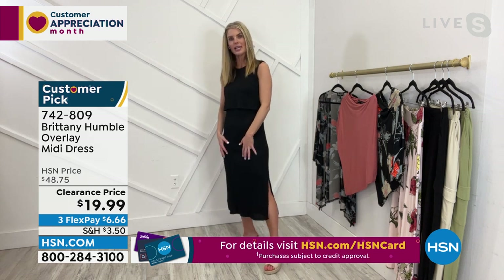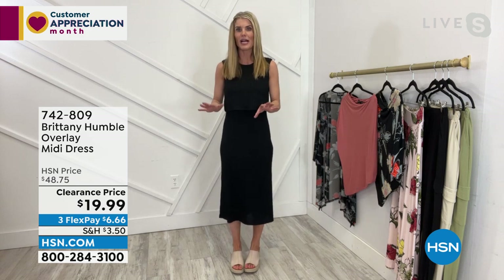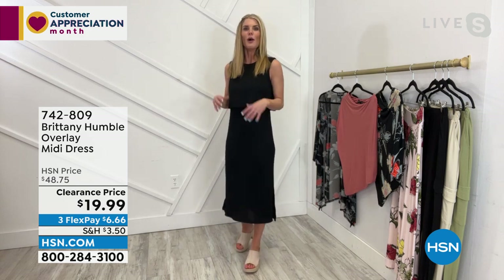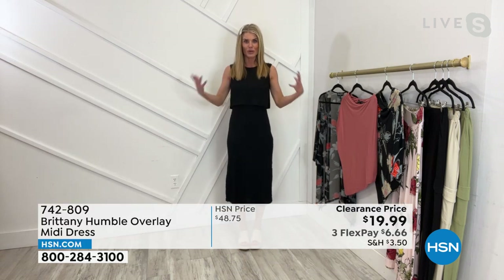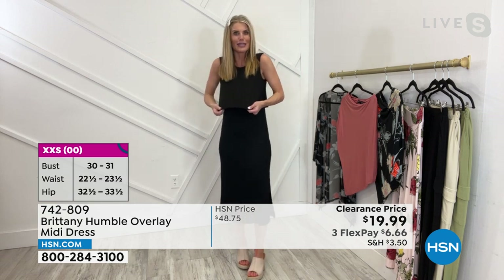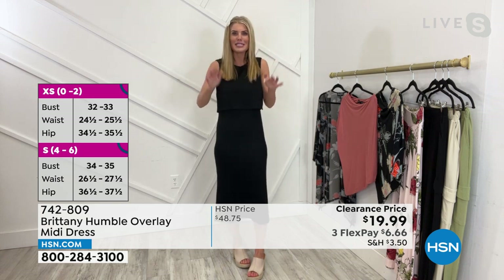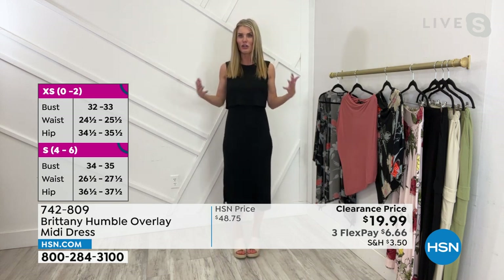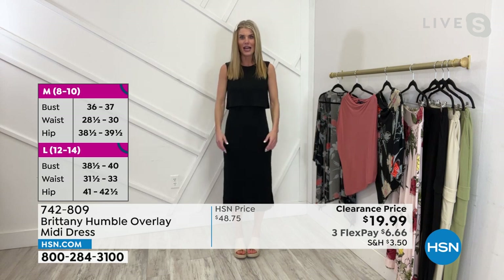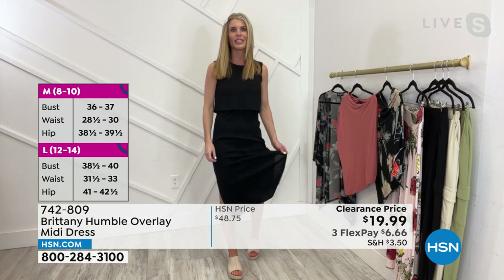Throw some sneakers with it, or wear this to a wedding, wear this to a special occasion. I did wear black — I know it's so hard to see on TV, but I wanted you to see how dressy it can look, but yet it feels like a rib knit. It's comfortable, it's classy. Wear it with some sneakers, but yet again, you could show up with some heels at a wedding and be the only one really comfortable dancing.